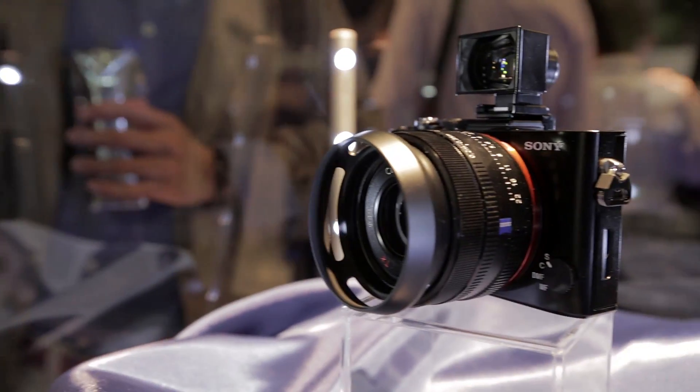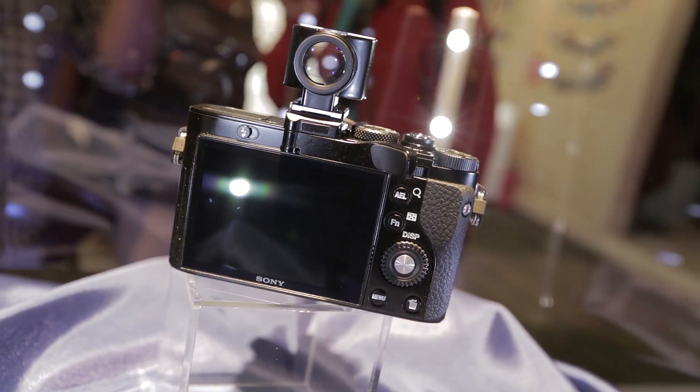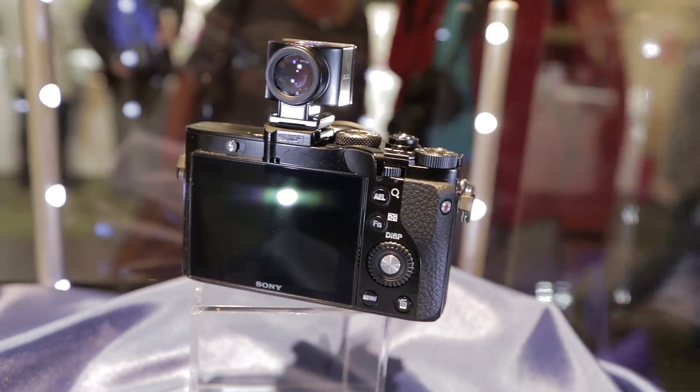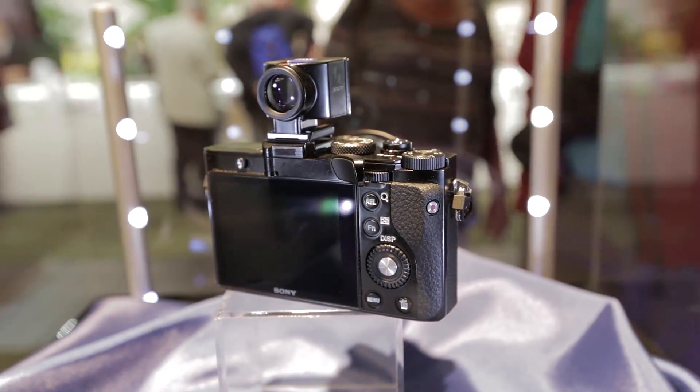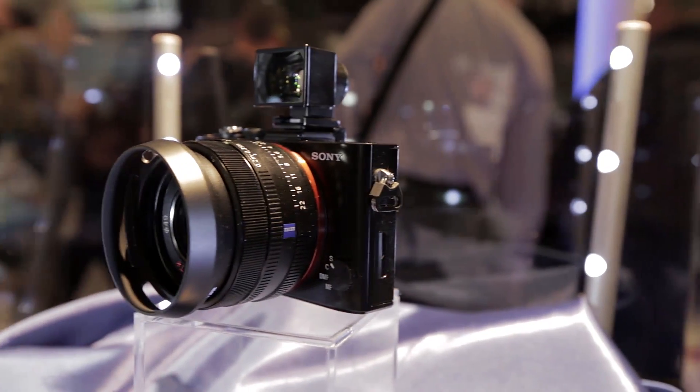The RX1 does have some specifications more commonly found on high-end DSLRs, such as an ISO range of 100 to 25,600. Unfortunately, it also shares the price of a high-end DSLR, costing 2,600 pounds.